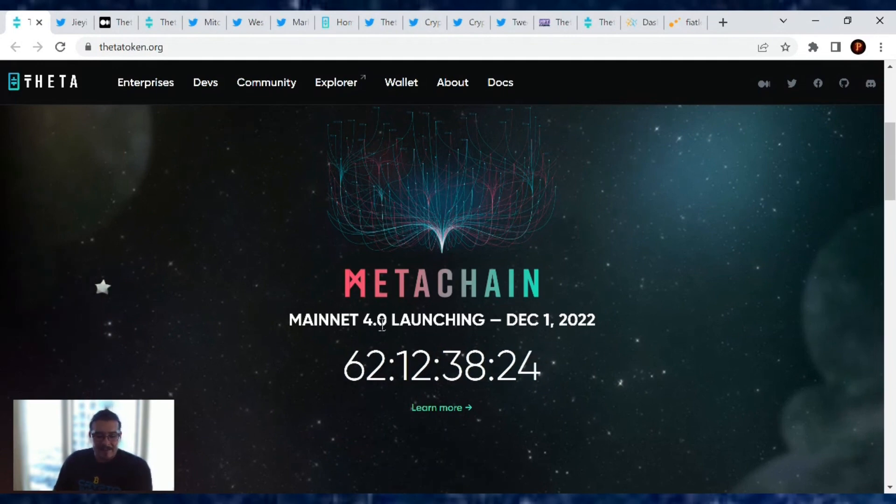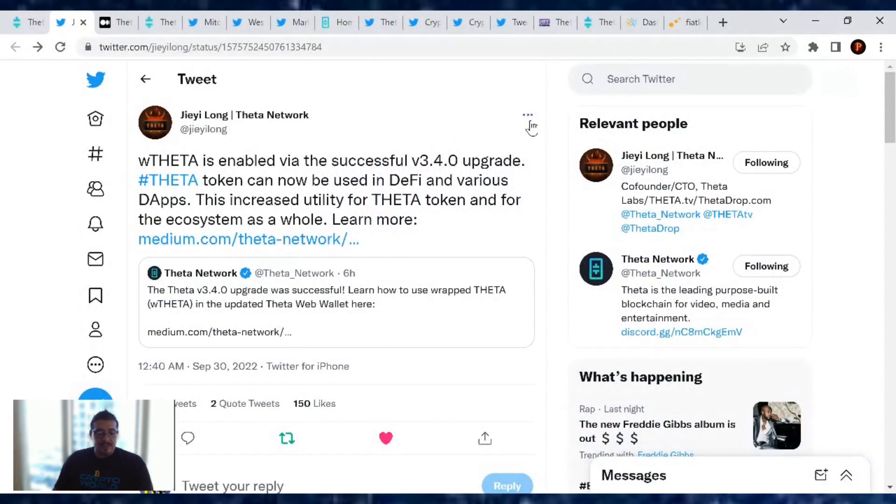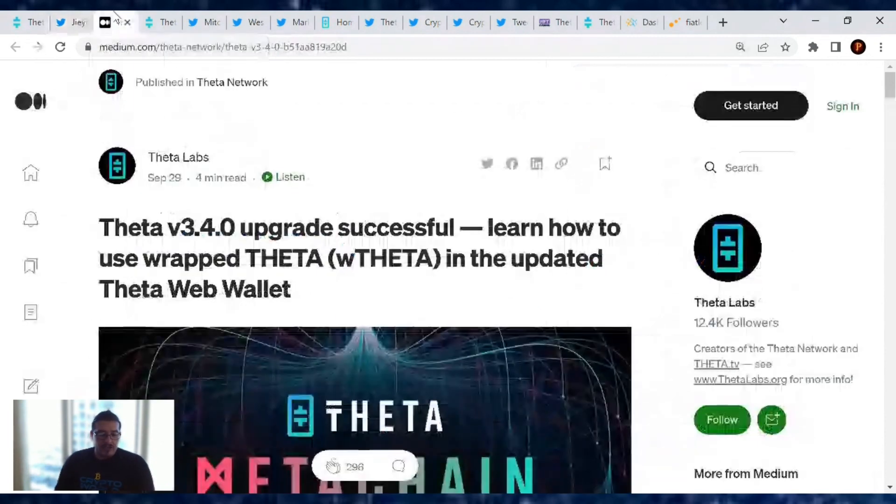In order for the Meta Chain to happen, we had a hard fork the other day and it was successful. Jay Long tweeted: wrap data is enabled via the successful v3.4.0 upgrade. The token can now be used in DeFi and various DApps. This increased utility for the token and for the ecosystem as a whole is huge. There's a medium article on that linked below.